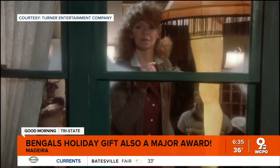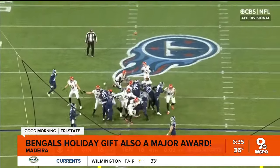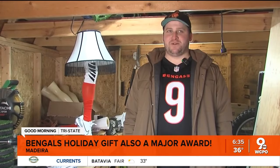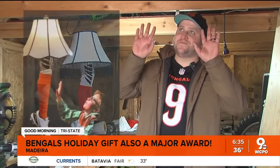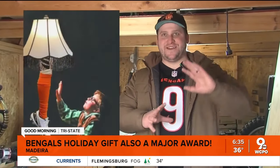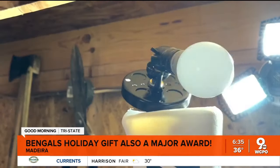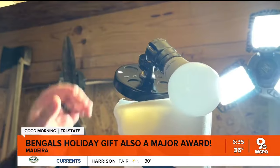The idea, Matt says, all started when Evan McPherson was hitting all those field goals to bring us to the Super Bowl. Somebody had posted a meme of Ralphie staring up at the lamp in the window, and it was like Evan McPherson's leg. So in the heat of summer and the frigid winter that is so Cincinnati, Matt is out in his shed plugging away.